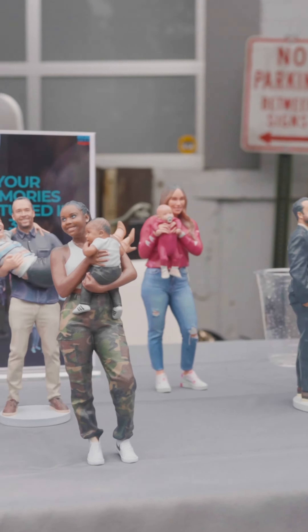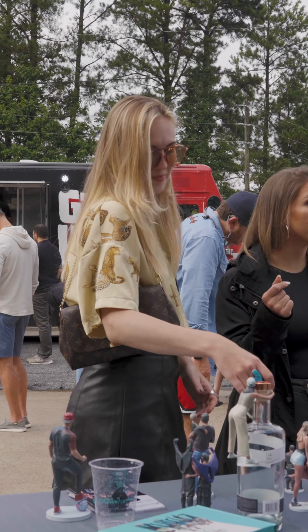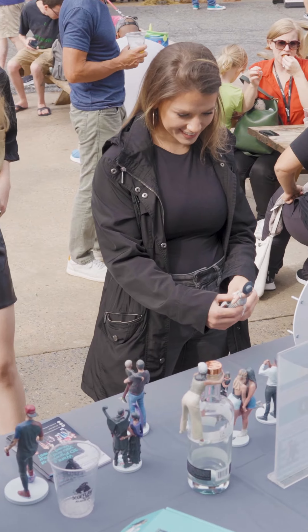Our design team then creates the digital model required for the production of a stunning high-definition 3D print, which is then delivered directly to your home.